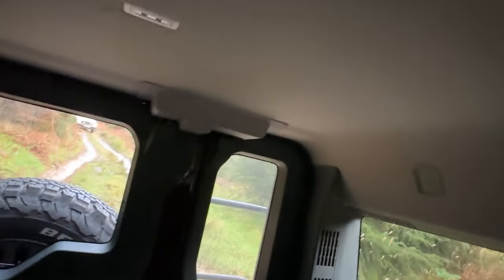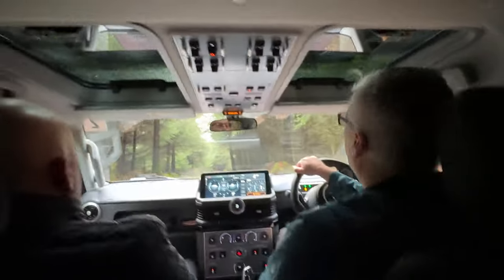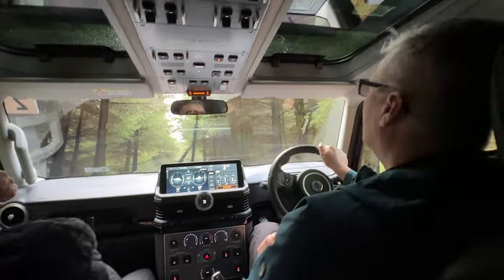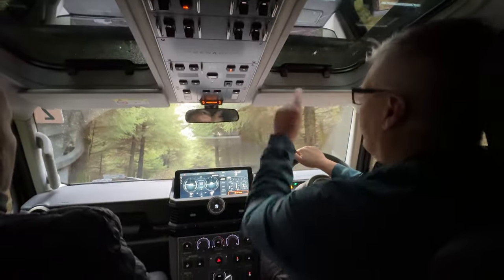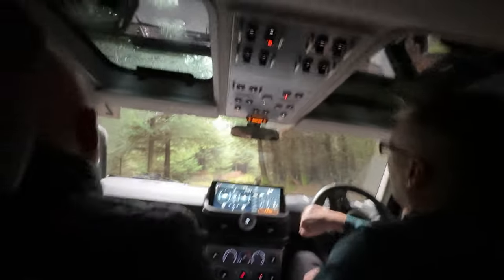We've got one behind us now. It's nice to feel it. We do a fair bit of this, mostly around Oxman Park which is about five miles that way - similar geography.